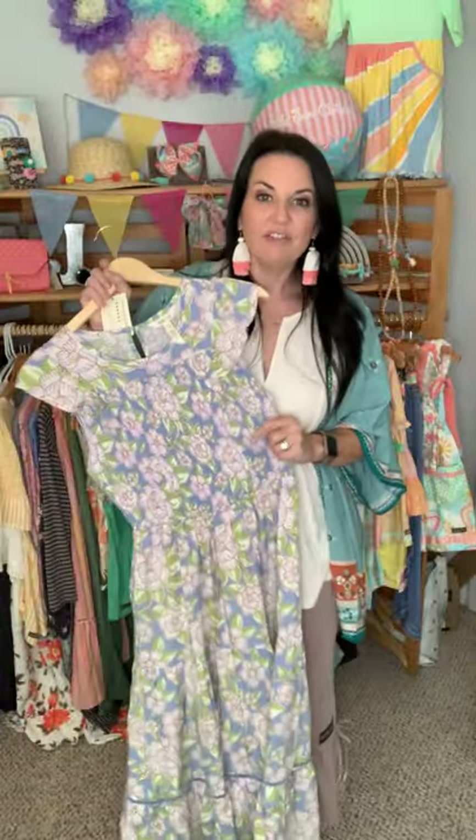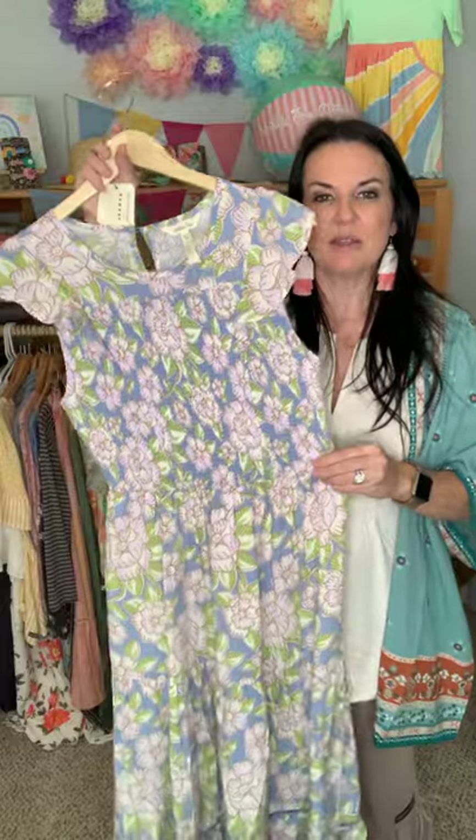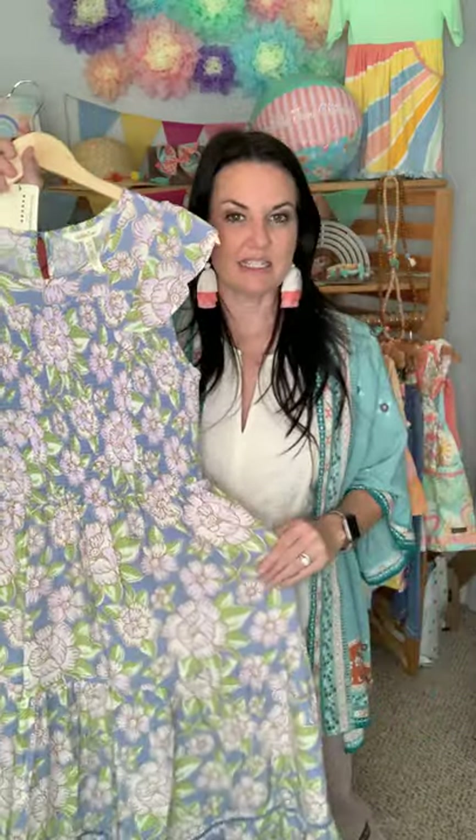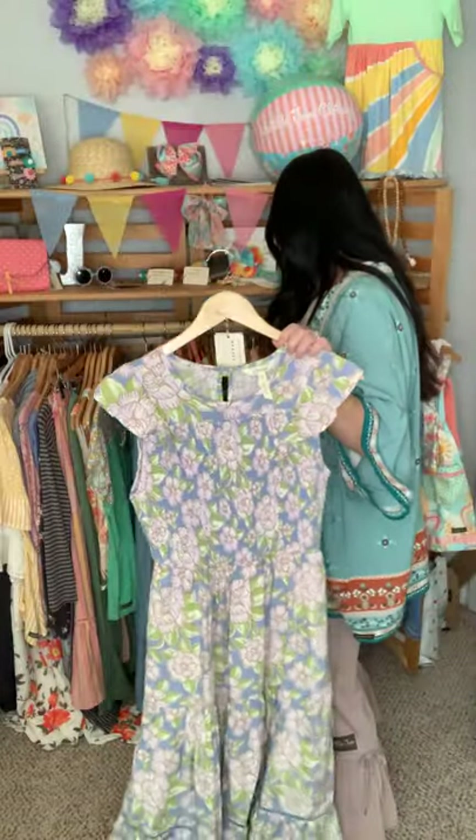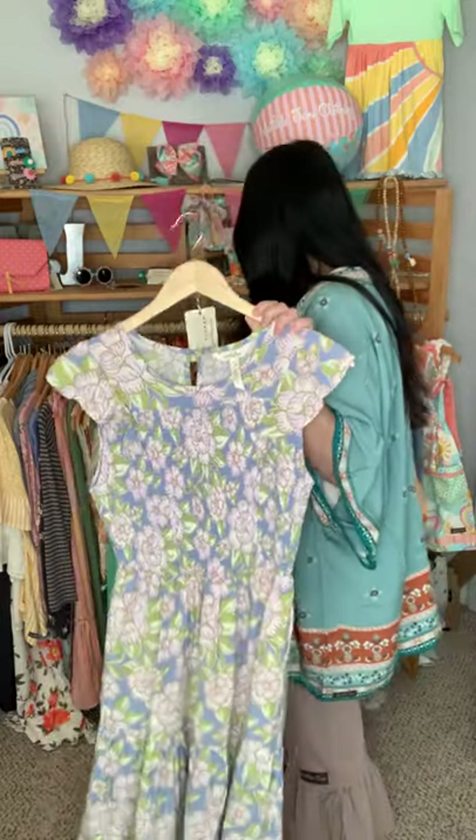If you are larger in the chest area, you might want to size up. My sample was a small — I got in it and took pictures but I had to suck it in. It is a little tight in the chest area, so if you are larger up top I would size up. Because of where the smocking hits, I'm going to size up to a medium. It does have pockets. It has a girl match — how cute is that to match? And there's a baby dress also in the same print, so you could match the entire family. Running true to size but size up if you're bigger in the chest.